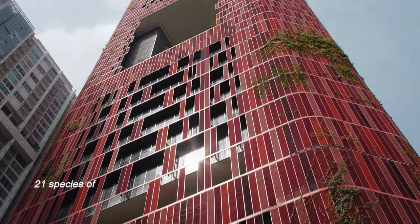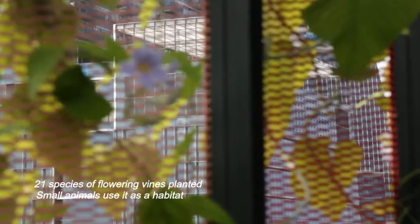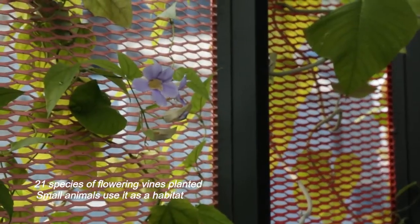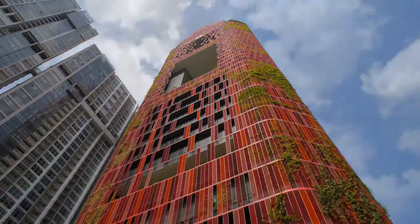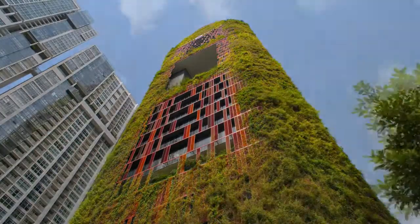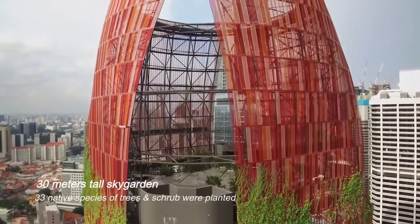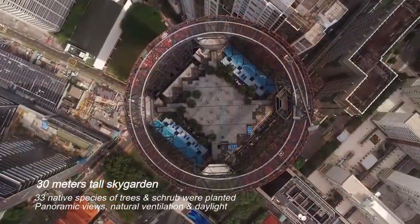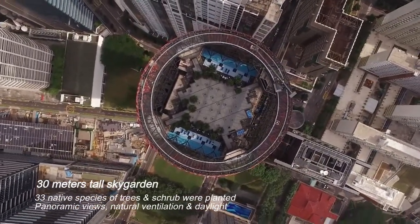With a total of 21 species of flowering vines planted all over the building, small animals can use it as a habitat. The 30-meter tall sky garden has 33 native species of trees and shrubs, which provides panoramic views, natural ventilation, and daylight.